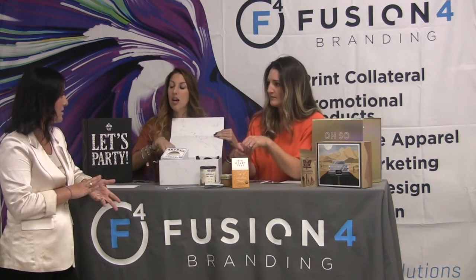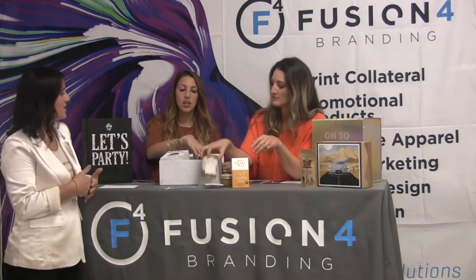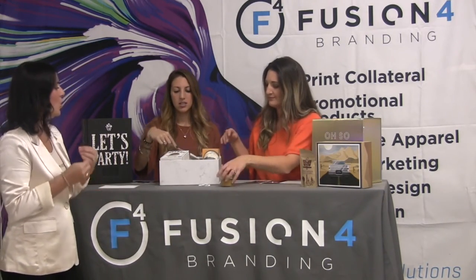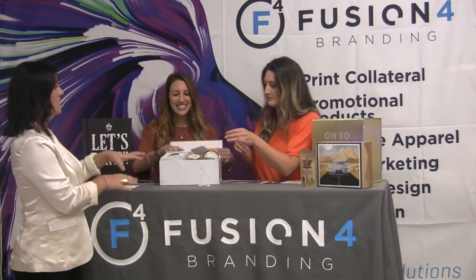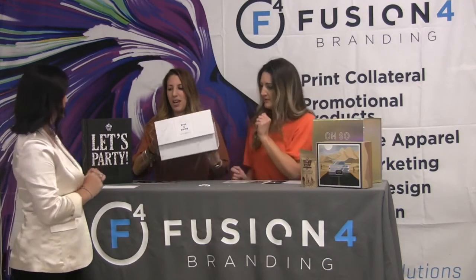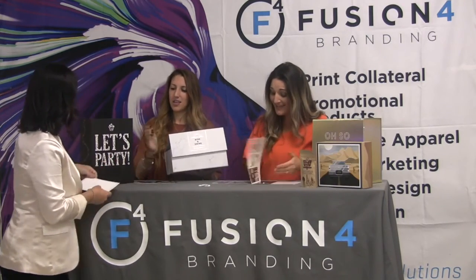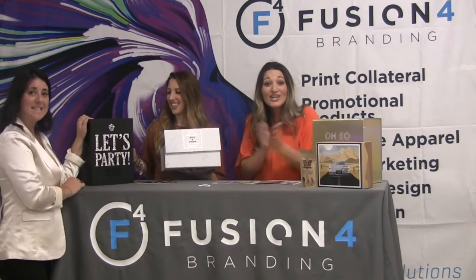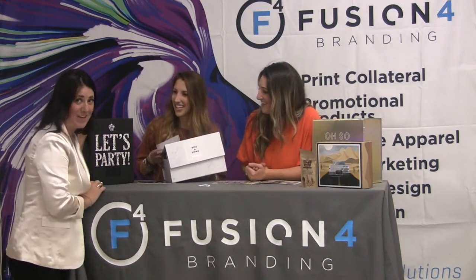They do have a good, better, best option for each box, which is nice if you only have so much in your budget. You can get some of the items or all of them. Love the Rise and Shine kit.